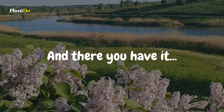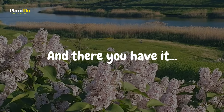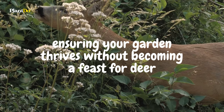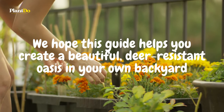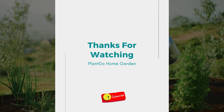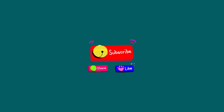And there you have it — our top 15 picks for deer-resistant shrubs that promise to keep your garden vibrant and worry-free. Each brings its unique charm and resilience, ensuring your garden thrives without becoming a feast for deer. We hope this guide helps you create a beautiful, deer-resistant oasis in your own backyard. Thank you for watching Plant Do Home and Garden. Don't forget to like, subscribe, and share this video with fellow garden enthusiasts. Until next time, Happy Gardening!